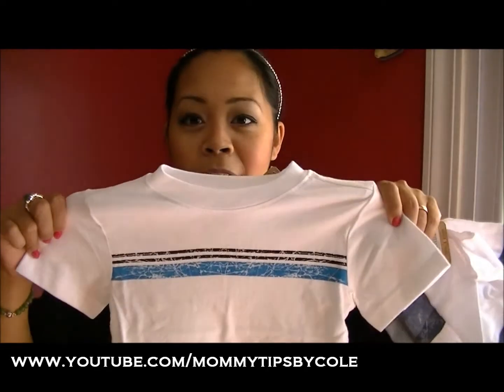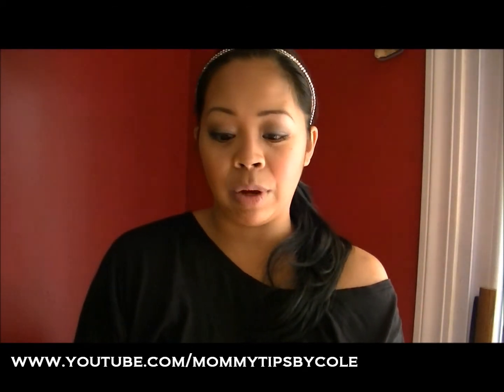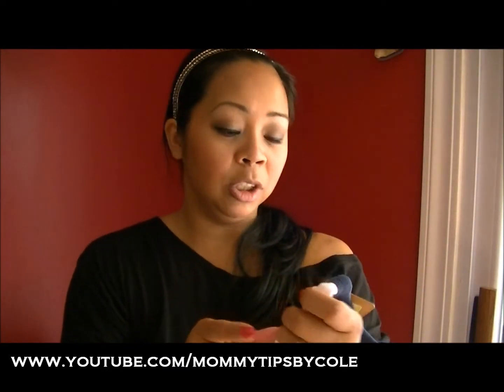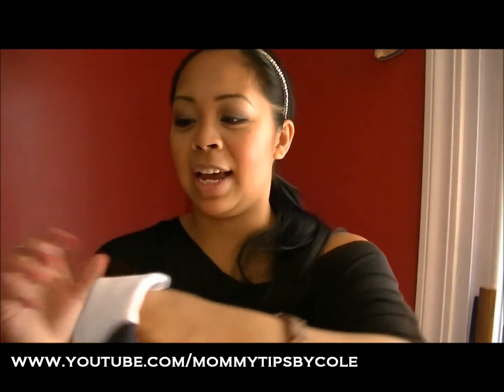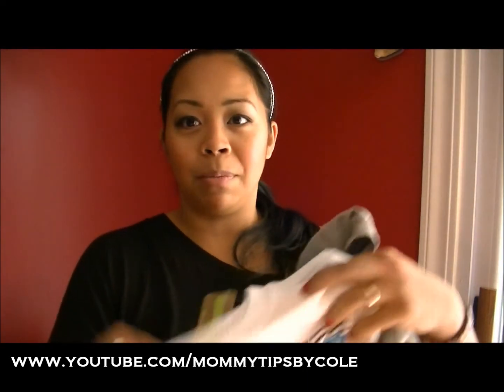I found some cute shirts at Crazy 8 for Dylan that I couldn't resist — I spent only about seven dollars on all three shirts. This 18-24 month shirt was $1.99, originally $7.95 — he can use it into fall as a layering piece. Then a really cute shirt for $2.99, originally $12.95. I also got a long-sleeve for fall and winter for $2.99, originally $12.75, and a dinosaur long-sleeve for $2.99. Three shirts for under eight bucks — really great deal.